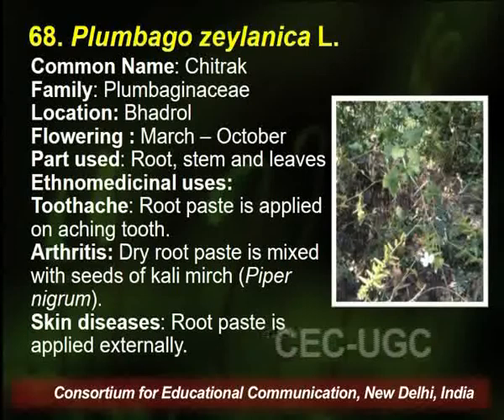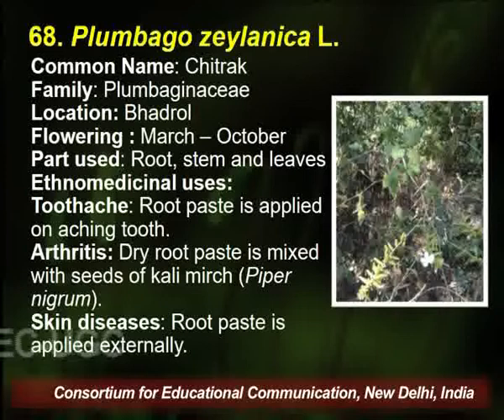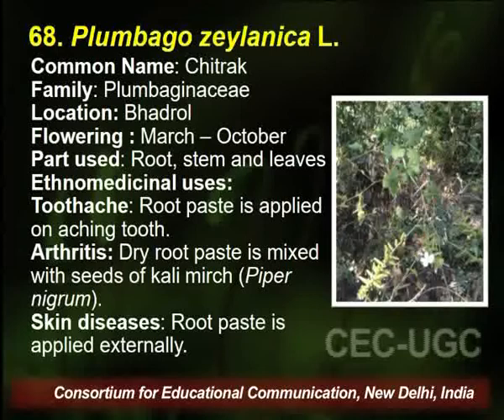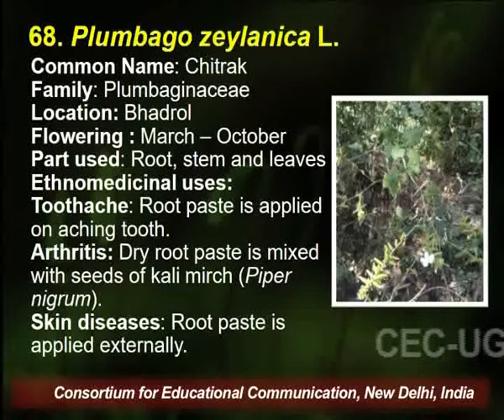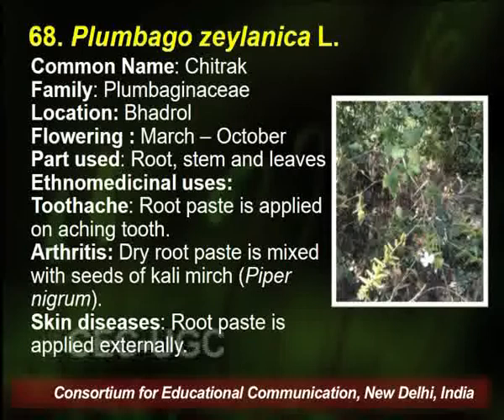The next plant is Plumbago zeylanica, commonly known as Chitrak. If you see the history of this plant, it is utilized in Vedas, Ayurveda, and even in Homeopathy. It belongs to the family Plumbaginaceae, found in the Badrol village of Palampur. The flowering season is March to October, and the parts used are root, stem, and leaves.